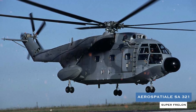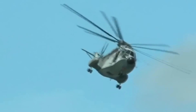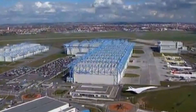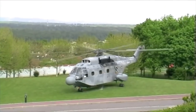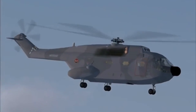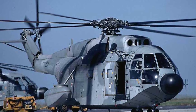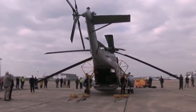Number 9: Aérospatiale SA321 Super Frelon. The only French rotorcraft on our list, the SA321 Super Frelon — which stands for Hornet in French — is a three-engine flying machine manufactured by Aérospatiale of France, powered by three Turbo Méca Turmo 3C turbo shafts, each outputting 1,171 kilowatts or 1,570 horsepower. The SA321 Super Frelon has a maximum takeoff weight of 13,000 kilograms (28,660 pounds), a length of 23.03 meters (75 feet 6 and 5/8 inches), and a rotor diameter of 18.9 meters (62 feet).